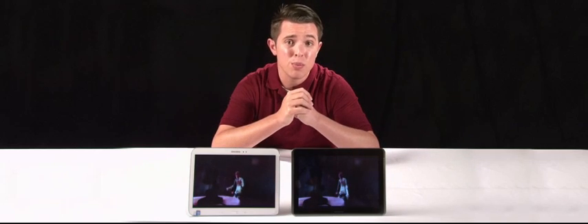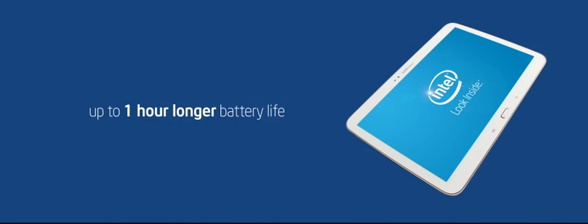And finally, tablets are meant to be used on the go, so of course battery life is important. The Samsung Galaxy Tab 3 with Intel inside has up to one hour longer battery life for enjoying movies on the go. So what sets these two Samsung tablets apart? No surprise — Intel inside.